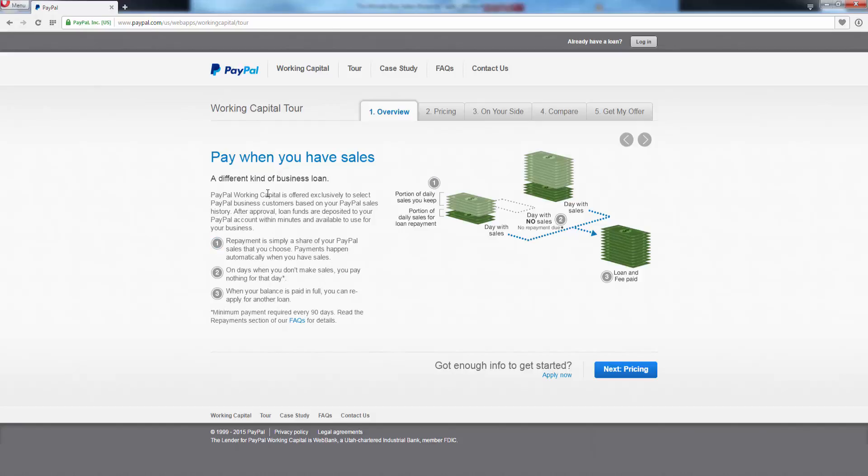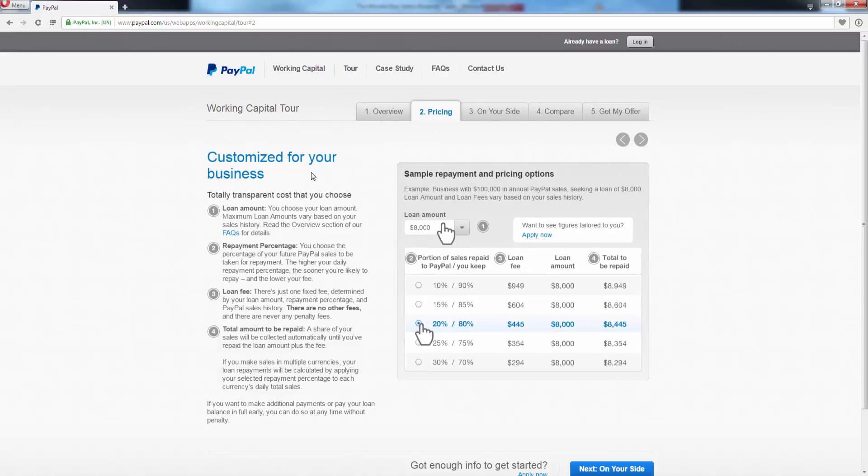PayPal working capital is offered exclusively to select PayPal business customers based on your PayPal sales history. After approval, loan funds are deposited to your PayPal account within minutes and available to use for your business. Step one — when you're paying back the loan, it's simply going to be a portion of your incoming sales; the payments that come into your PayPal are going to be automatically taken out. Step two covers pricing: the loan amount is all based on your past sales history, and the repayment percentage is based on your future sales — you choose a percentage of future PayPal sales to be taken out for repayment.